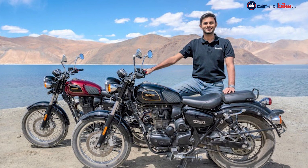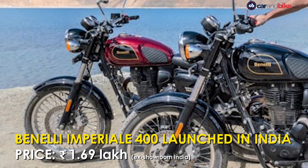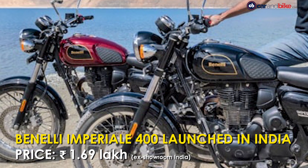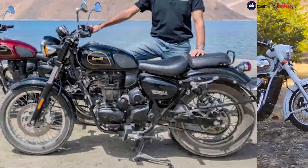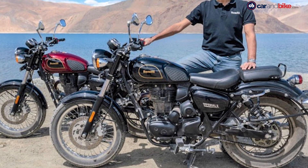Benelli India has launched its most affordable motorcycle, the Imperial 400 Cruiser. The new Benelli Imperial 400 is priced at Rs 1,69,000 and is a direct rival to the Royal Enfield Classic 350 and the Jawa in the segment. The new Imperial is also the company's first offering in the classic bike segment.